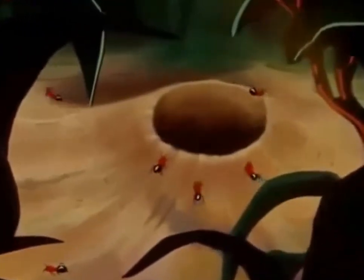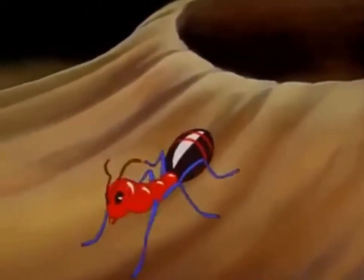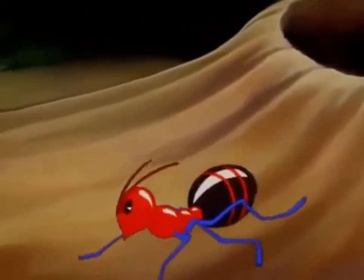Even the tiniest of insects, such as the ants, have a language all their own. Emerging from the opening comes a female of the species. If you listen very closely, you can hear her calling to her young. Herroo! Coming, Mother!